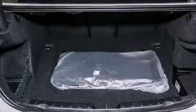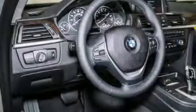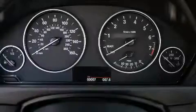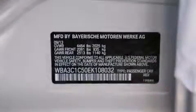Its top features and packages include the premium package, comfort access, a power moonroof, commercial-free satellite radio, Dakota leather upholstery, and heated seats that can warm you up in seconds, keeping you and your passengers comfortable the whole trip.